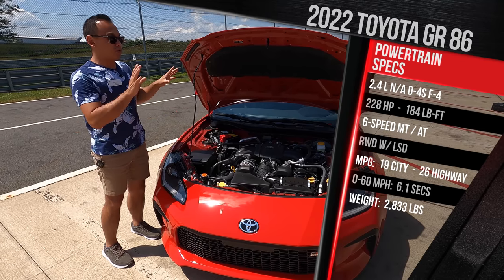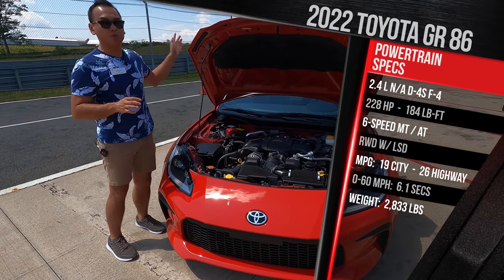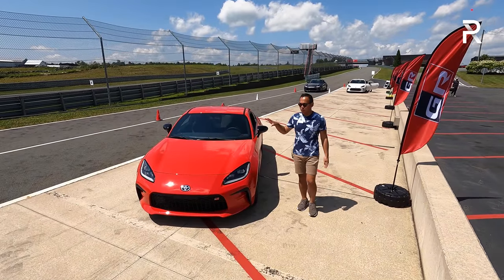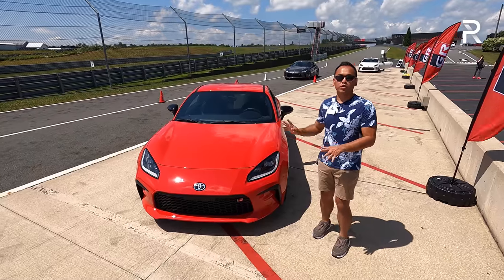Curb weight — because the structure is roughly the same — they've used aluminum for the doors, the fenders, and the roof. This vehicle weighs in at just over 2,800 pounds. Once you get past what's new under the hood, let's talk about the new styling for this vehicle, because I think Toyota did a fantastic job with the redesign of this car.